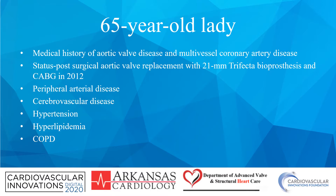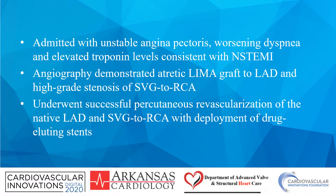The patient is a 65-year-old lady who had a surgical aortic valve replacement with a 21-millimeter Trifecta valve and multiple other comorbidities. She initially presented with an N-STEMI and was found to have a thrombotic lesion to the LAD and a high-grade stenosis of the SVG to the RCA. She underwent successful percutaneous revascularization of the LAD and the SVG.